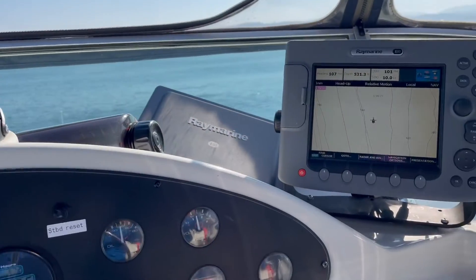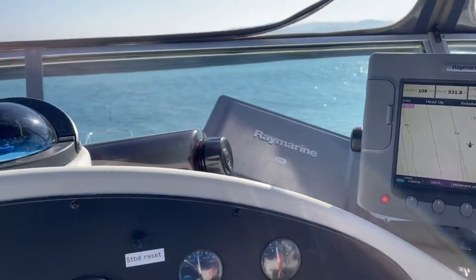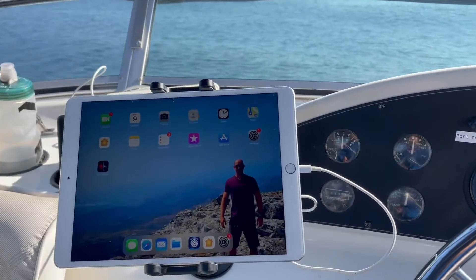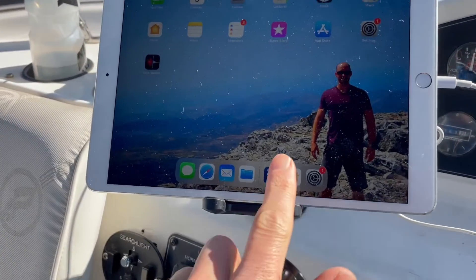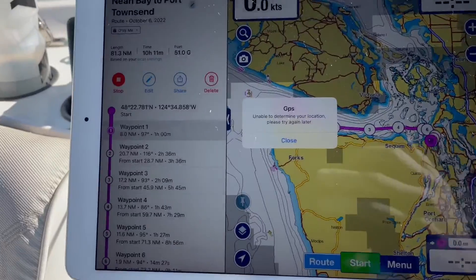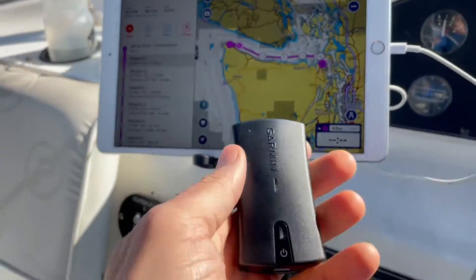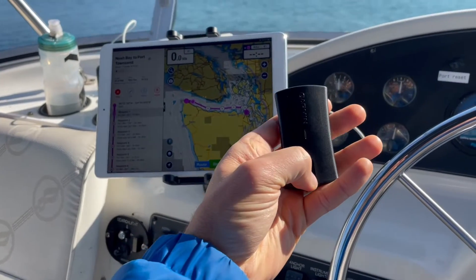This boat has this older chart system — these charts are maybe 20 years old — but I'd rather use my iPad. I want to show you how we connect here with Navionics. It's saying 'unable to determine our location,' so all I do now is I have my GLO2.